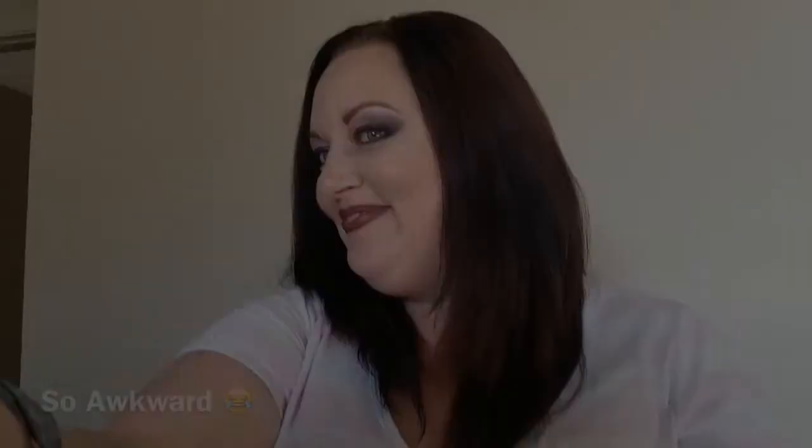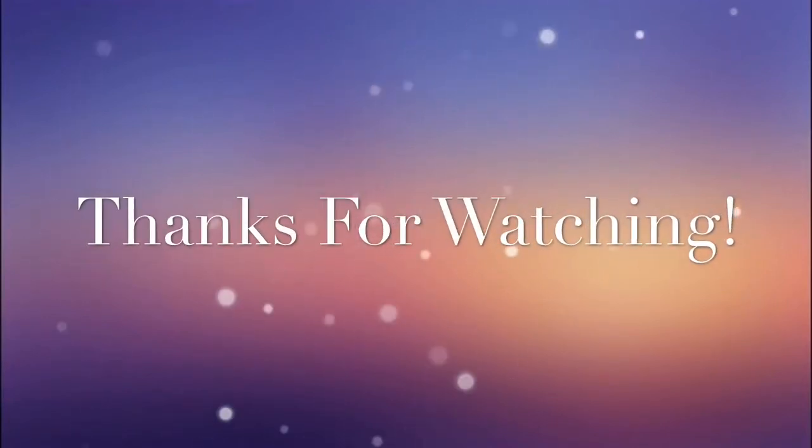I'm coming back in the next video to do Maddie's makeup. Thank you for watching. Give it a thumbs up. The swatches. Subscribe. I love you. Bye!